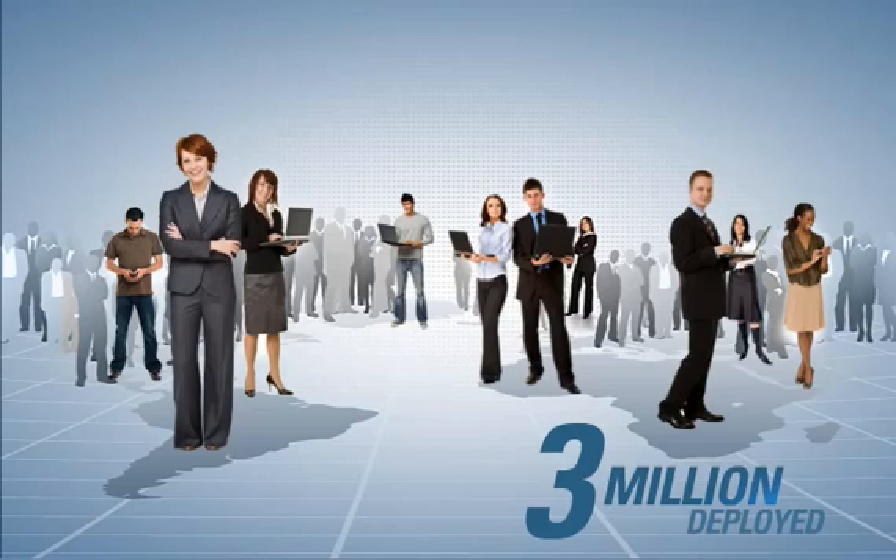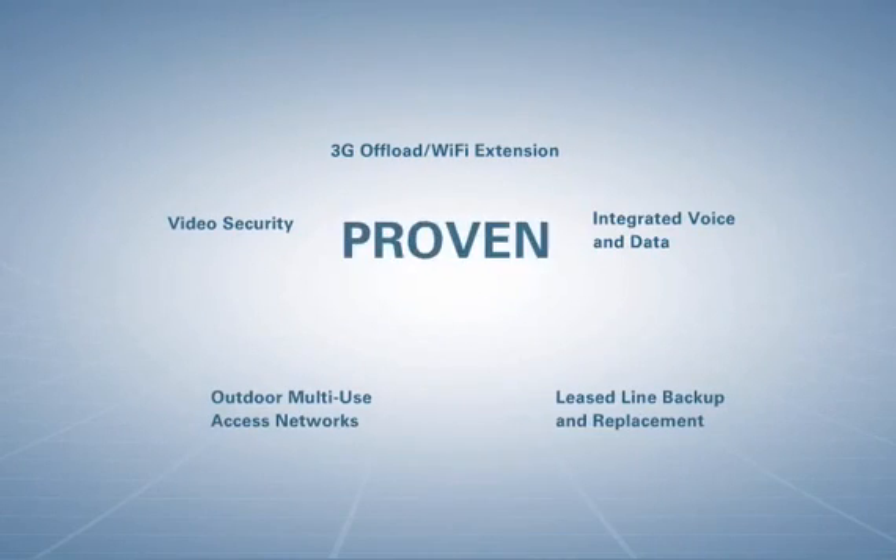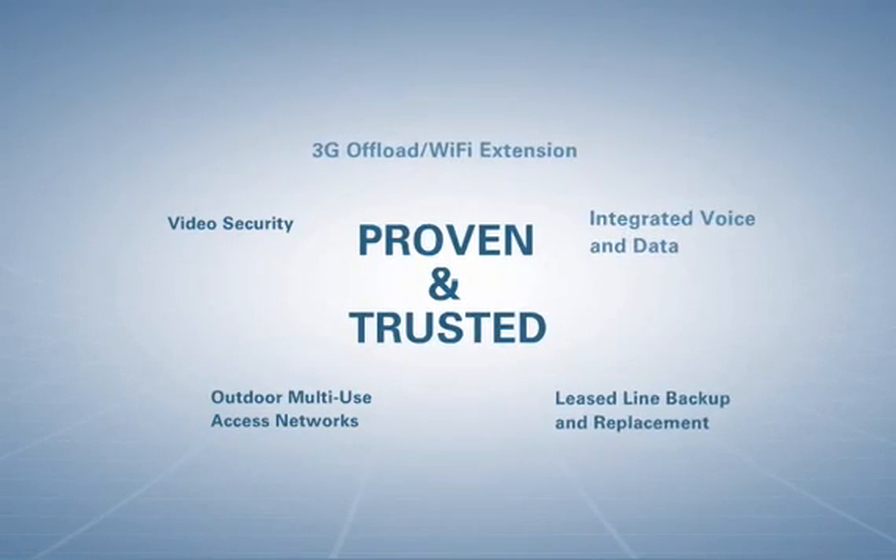With more than 3 million subscribers around the world using Motorola wireless broadband solutions today, Motorola PMP solutions are proven and trusted in a variety of applications.